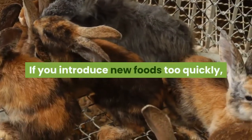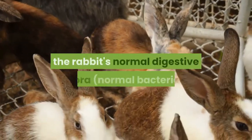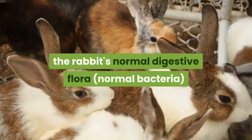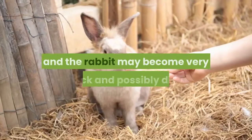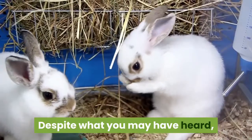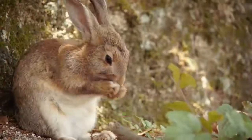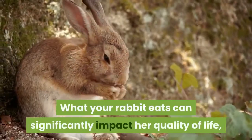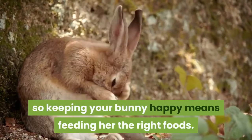If you introduce new foods too quickly, or feed inappropriate food choices, the rabbit's normal digestive flora will be disturbed. Gas and toxin-producing bacteria can overgrow, and the rabbit may become very sick and possibly die. Despite what you may have heard, there's a lot more to a rabbit diet than carrots. What your rabbit eats can significantly impact her quality of life, so keeping your bunny happy means feeding her the right foods.